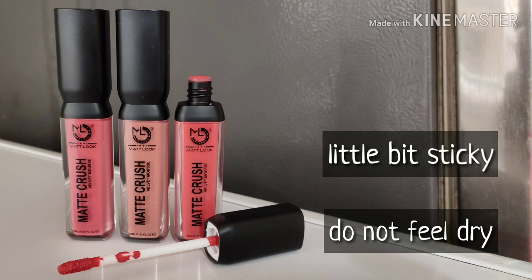After drying, it is a little sticky. It is very sticky, so if you can bear a little stickiness then you will feel comfortable. But if you don't like stickiness, you will not feel comfortable.